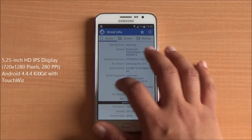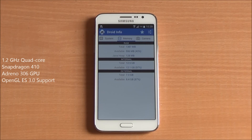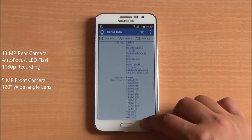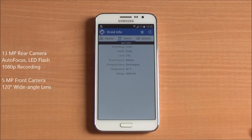It features a 5.25-inch HD IPS display, a quad-core Snapdragon 410 with Adreno 306 GPU, 1387 MB of RAM available out of 1.5 GB, a 13MP rear camera capable of taking 1080p videos, and a 5MP front-facing camera with a 120-degree wide-angle lens.